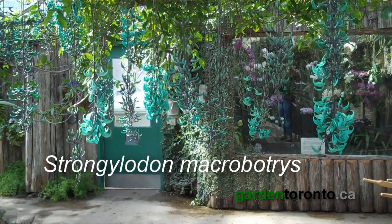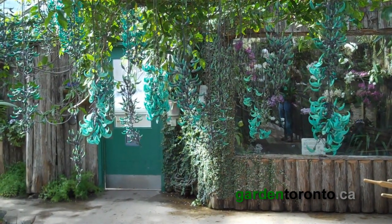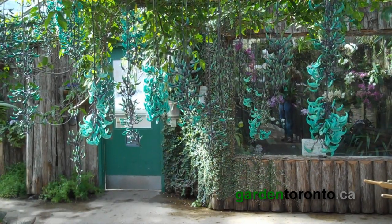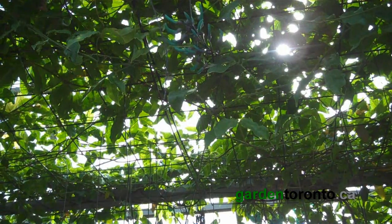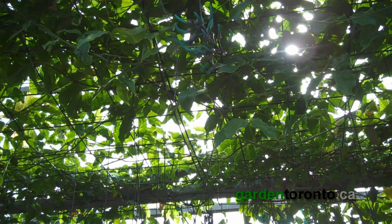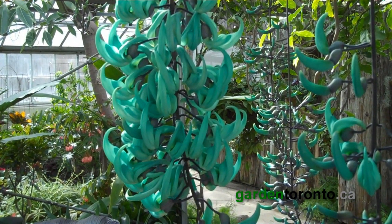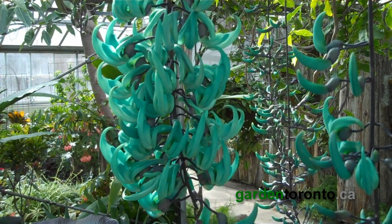And here it is — Strongylodon macrobotrys, or the common name is jade vine or emerald creeper. The vine itself comes from the Philippines and other islands of Southeast Asia. In nature it can grow 70 feet tall, but it is these strange turquoise flowers that draw everyone's attention.